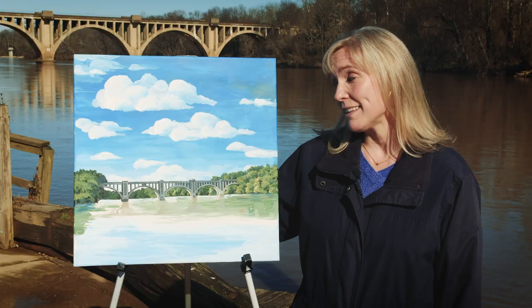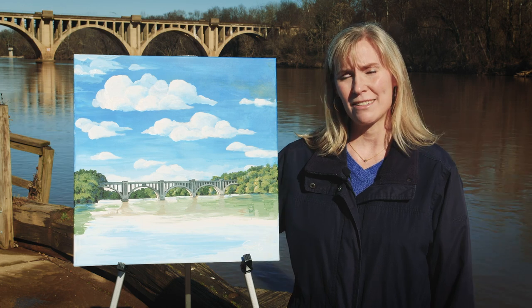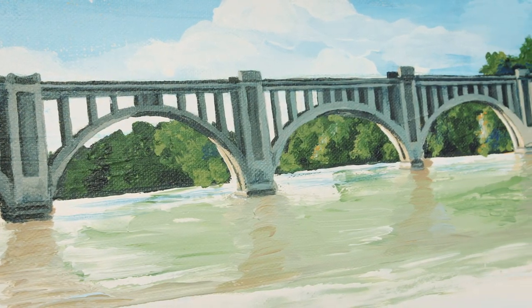I was inspired to paint this bridge because I'm just so captivated by the circular lines on the arches and the reflection of the arches in the water.